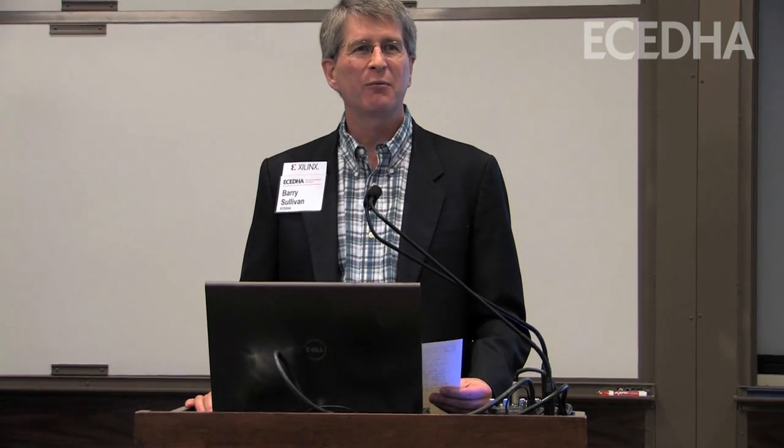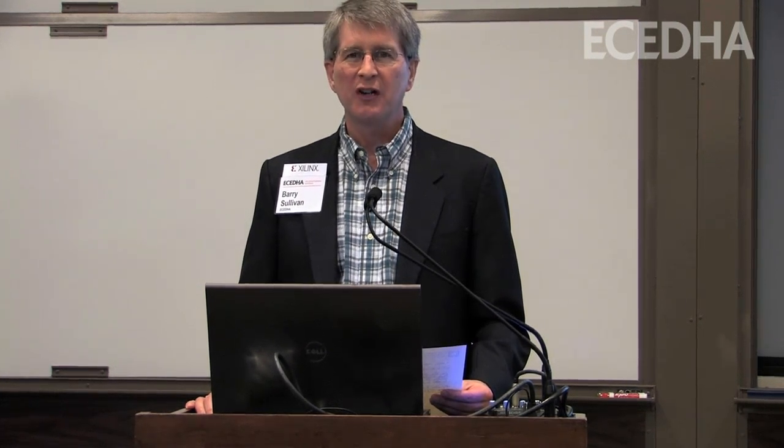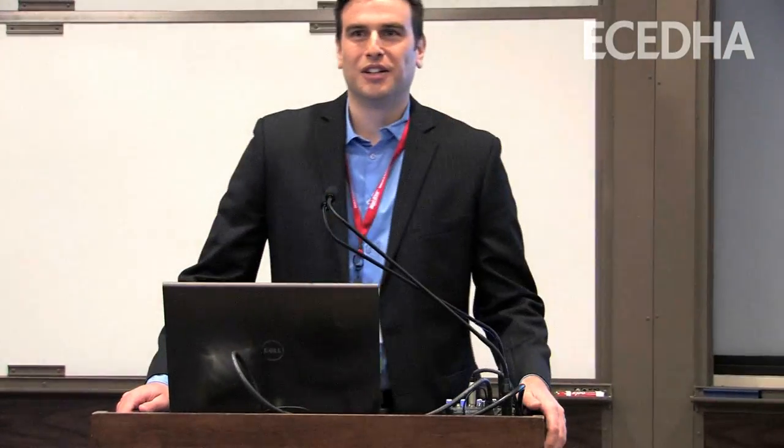Hello, I'm Barry Sullivan, Program Director for the Electrical and Computer Engineering Department, Ed's Association. It's my pleasure to introduce this spotlight session by Agilent Technologies with Ron Harrison as our speaker. Thank you, Barry. Good morning.